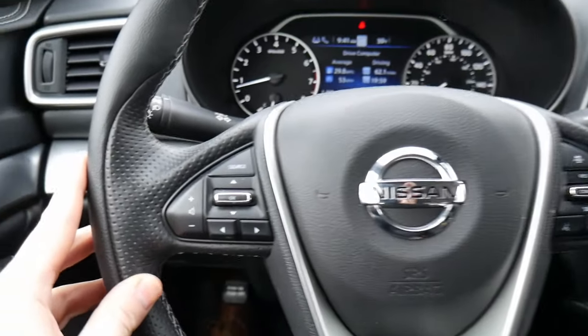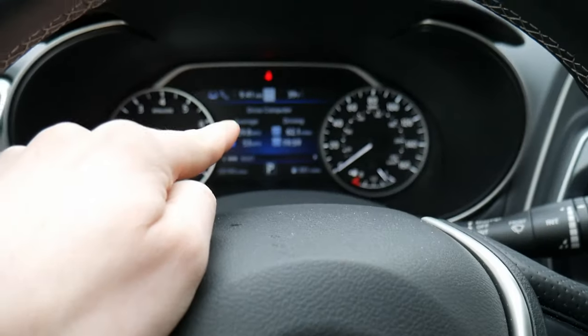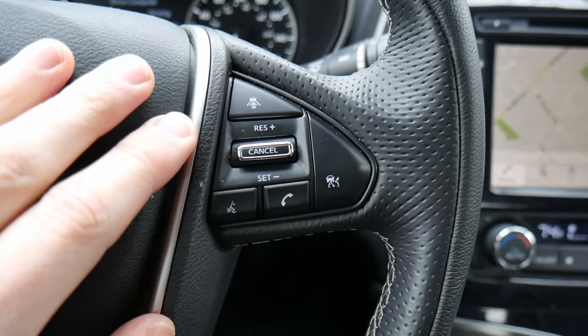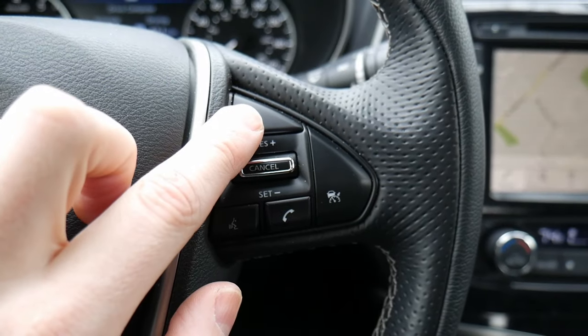Here's the steering wheel setup. On the left-hand side, we have controls to adjust the volume and interact with the screen in the gauge cluster. On the right-hand side, we have cruise controls. This car does have adaptive cruise control — that's why you see some additional buttons.